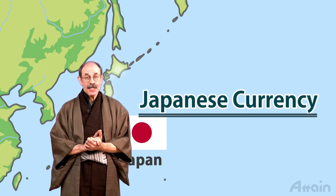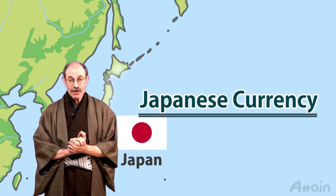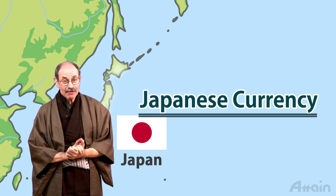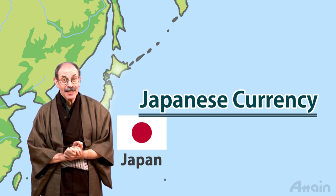This concludes the introduction to the types and features of Japanese currency, including banknotes and coins, and information helpful for traveling in Japan regarding currency and credit cards.